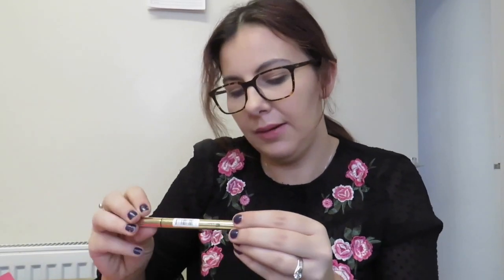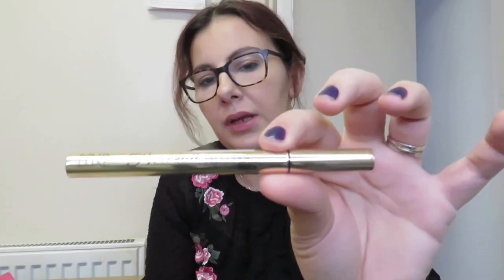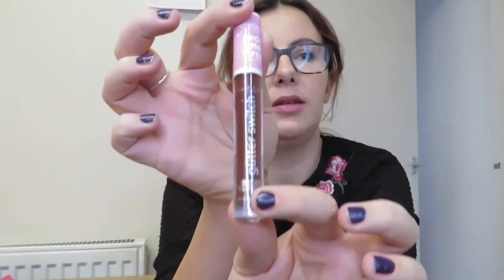Let's move on to makeup. I have the MUA Luxe Eyeliner and it's matte, and this was £4.99. Then I have the Lottie London Glister Switch — you put it on your lips, rub your lips together and it turns into glitter. And this was £6.95.